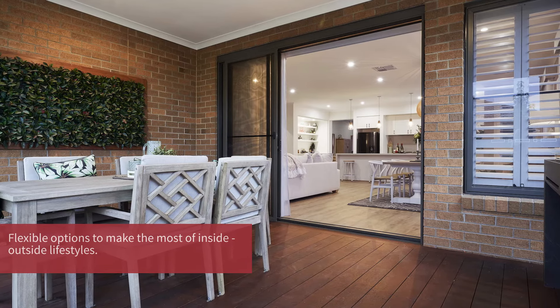This gorgeous four bedroom, two living home is displayed with the classical gable facade and also features several upgrade options, including our extended living room and a huge alfresco option.